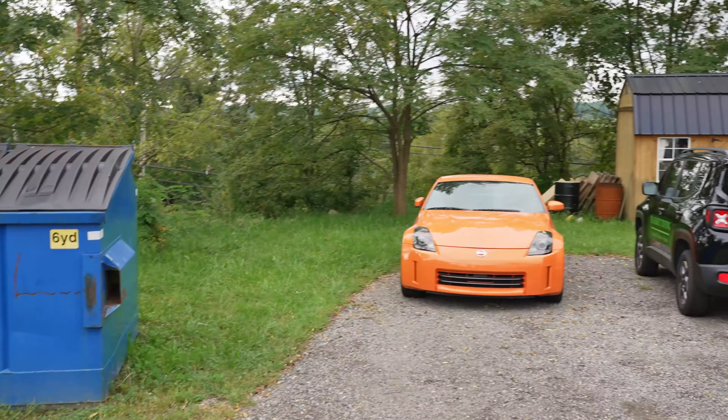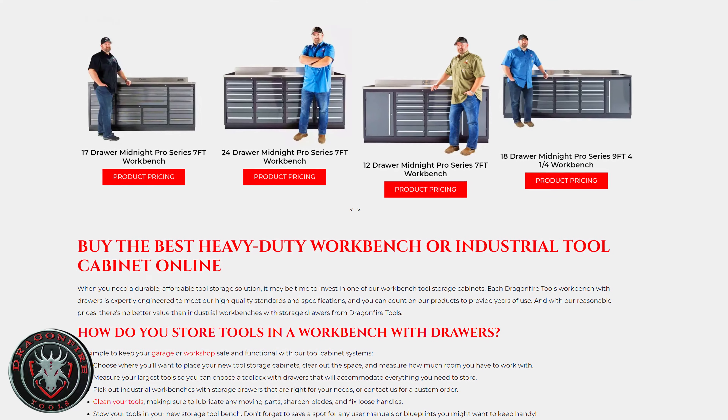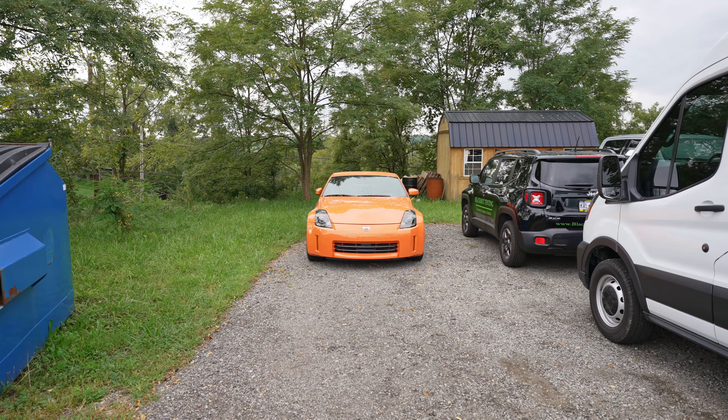For our friend Lou from Dragonfire Tools — he makes these awesome workbenches and toolbox combos. We have them here in the shop, and we're going to have them down in Gibsonia as well. We're actually going to have a display in the showroom in Gibsonia with these workbenches. They're really, really nice quality.